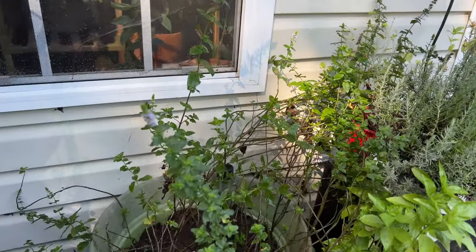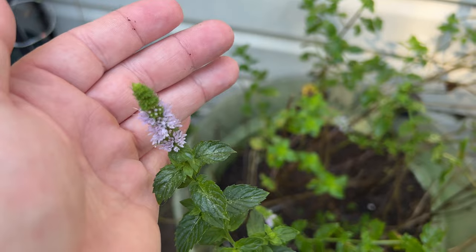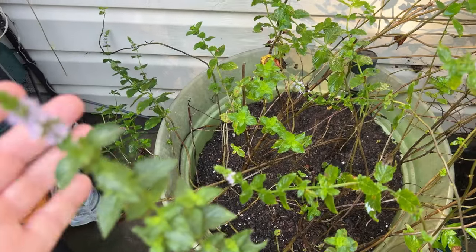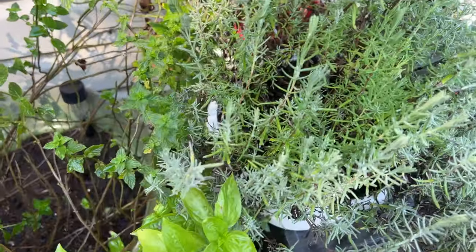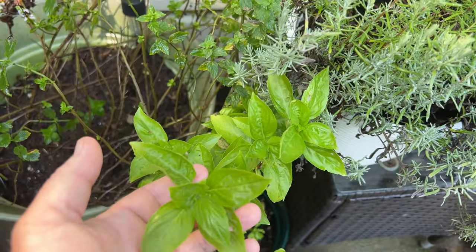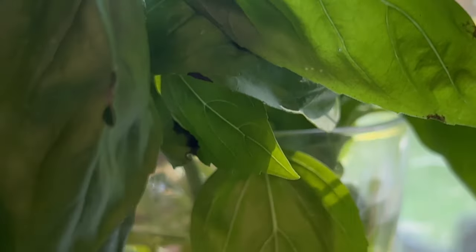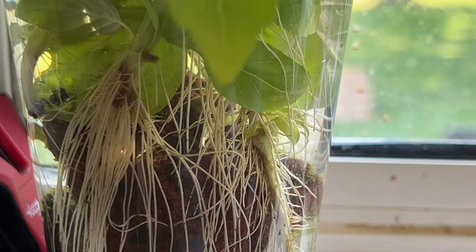The mint is flowering. I'm not going to take seeds because you can take cuttings instead and just put them in water and they'll root just like basil does. The basil is going crazy — I took some cuttings from this one and rooted them, and they popped out really well. I gave some plants to mom because she's going to do some indoor microgreens this winter as well.